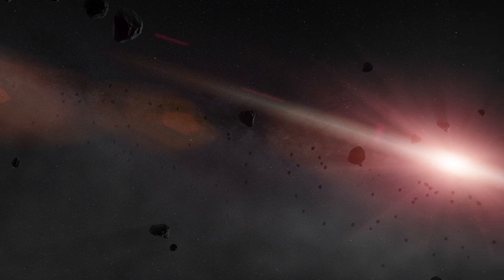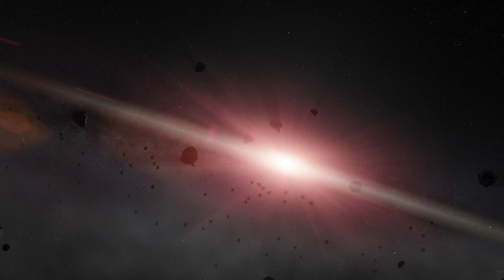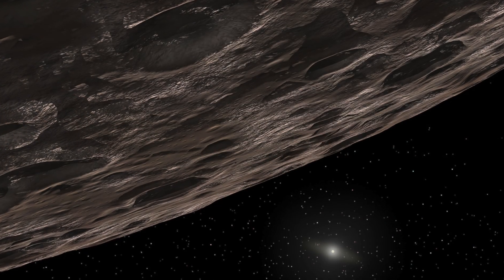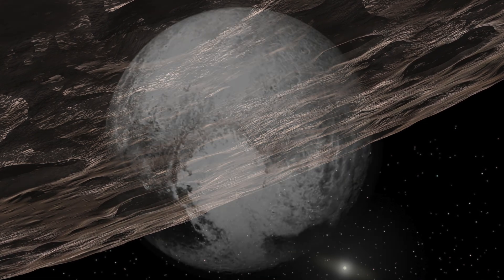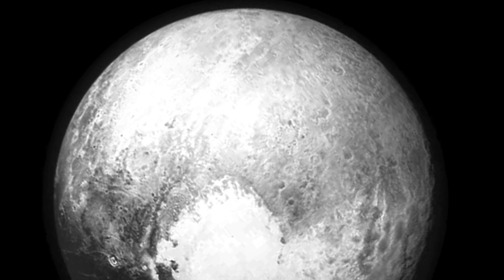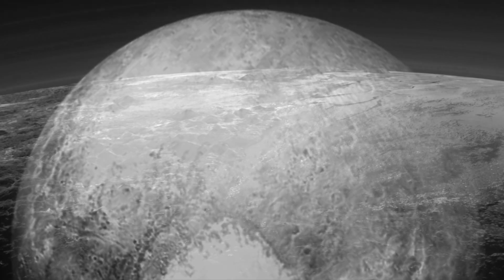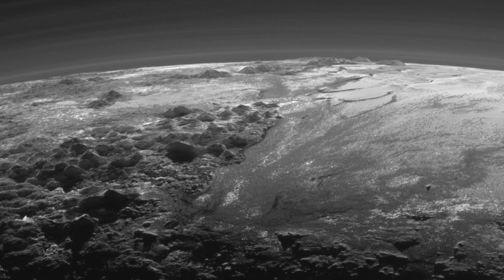In other words, Pluto had not cleared its orbit of other debris, and so under this new definition, Pluto was controversially reclassified as a dwarf planet. This decision has proved so controversial that it has sparked debate within the scientific community and the general public ever since, where there are often calls for Pluto to be reinstated as a planet.